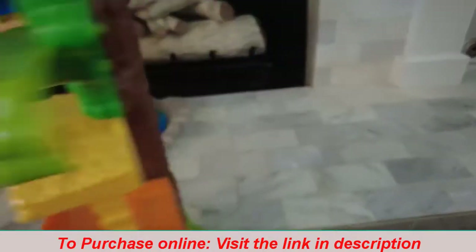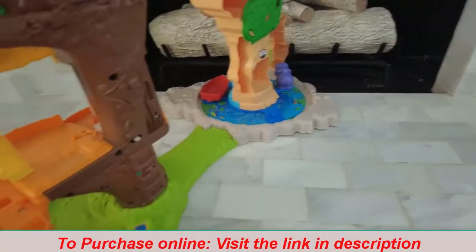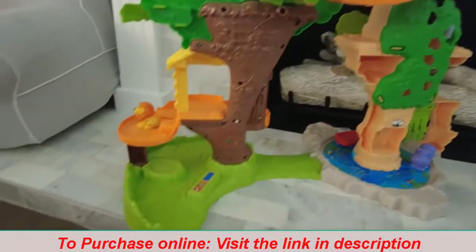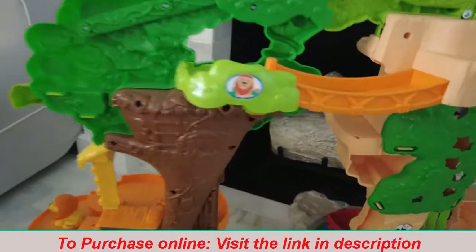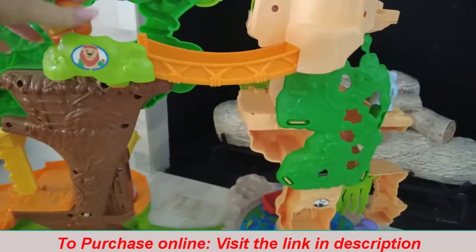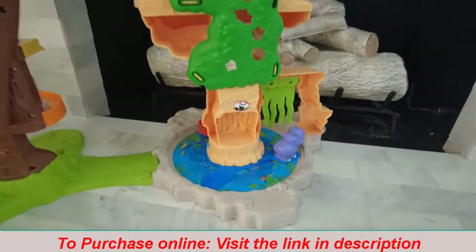It's really great for pretend play and for their creativity. If you have two kids, one can be in the back and one in the front. There's a little lion walkway to walk across, so there's just a lot for them to interact with and play with.